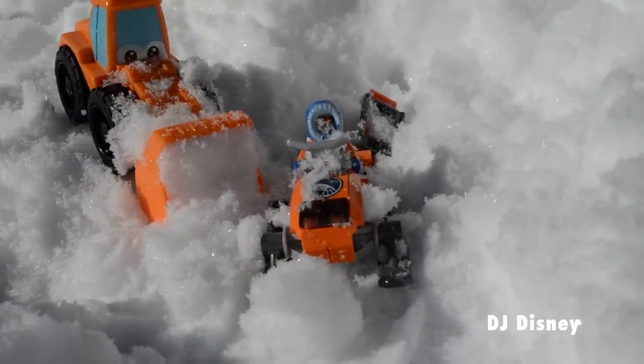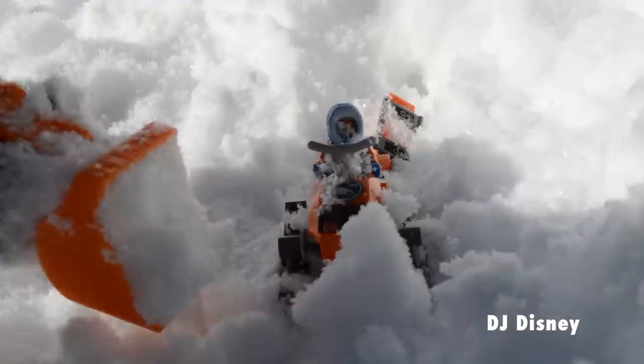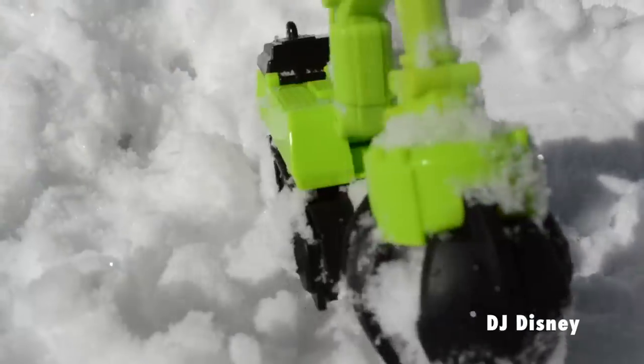The noise coming from this side alerts the team that the sled is here and she's safe! The crew's leader, the chomping excavator, chomps for joy. Great work, rescue team!